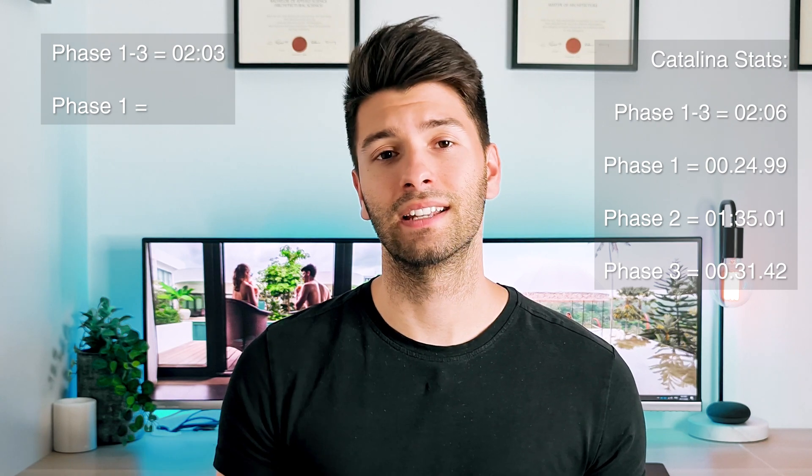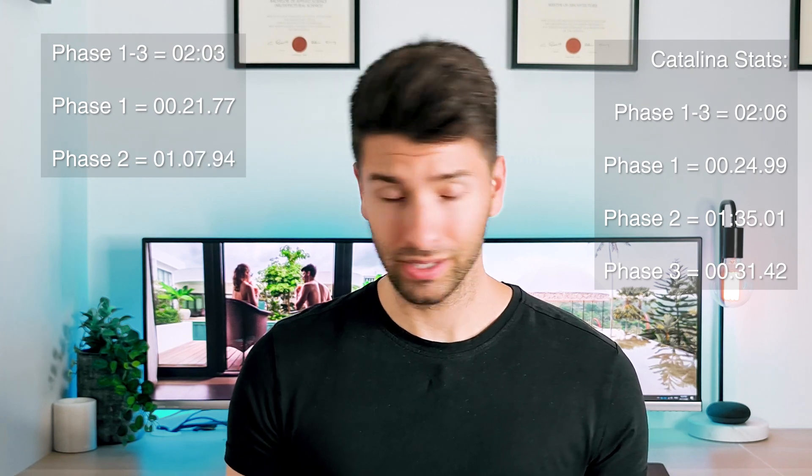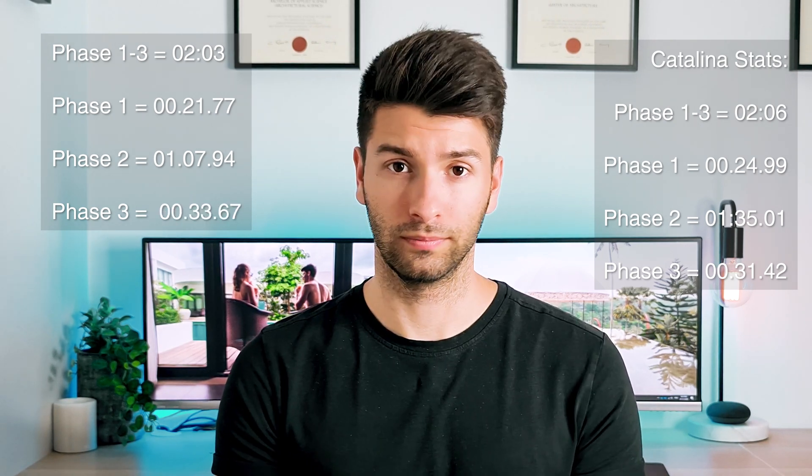Once I upgraded to Big Sur I repeated these tests and the numbers were actually really good. The total came in at two minutes and three seconds versus two minutes and six seconds on Catalina. Breaking it down further: the bounce took 21 seconds and 77 milliseconds; the ARCHICAD 24 logo took one minute, seven seconds, and 94 milliseconds to disappear; and an additional 33.67 seconds for ARCHICAD to be usable. The overall performance boost isn't huge but it is a measurable improvement.